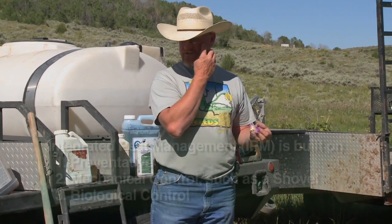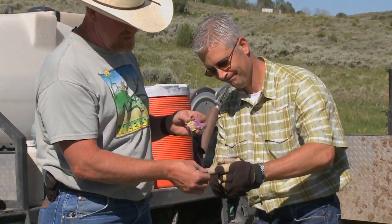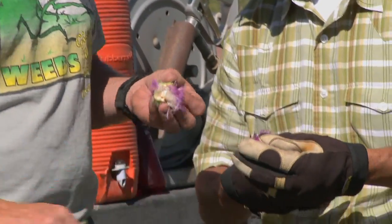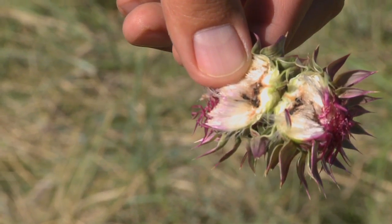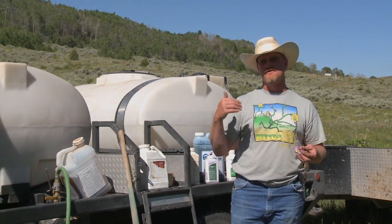The next line of defense we use in a lot of areas is biocontrol. What Roger has here is a seed head off of a musk thistle — a big baseball-sized thistle. Inside those seed heads you'll find a bug in it. We use a lot of biocontrol, though it varies by situation, and once we get to the point where biocontrol is not going to work or it's not the best situation, we move on.